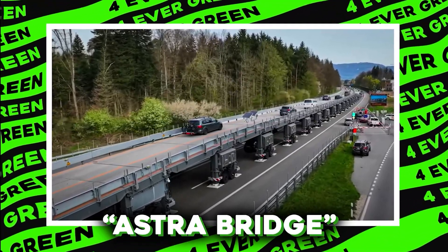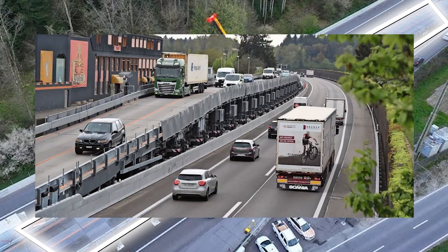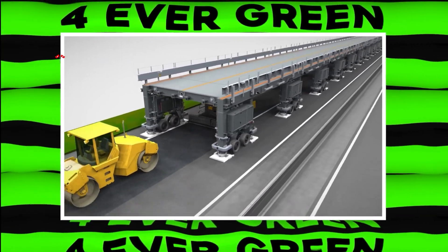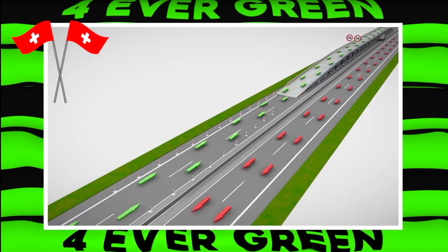The Astra Bridge is like a superhero for road construction. Imagine a bridge that can be set up over a weekend, letting cars drive right over road work without any detours. This clever invention was created by the Swiss government to make life easier for drivers and safer for road workers.